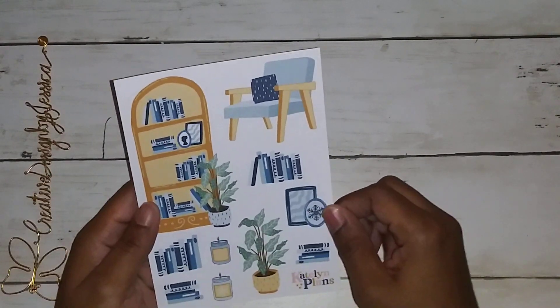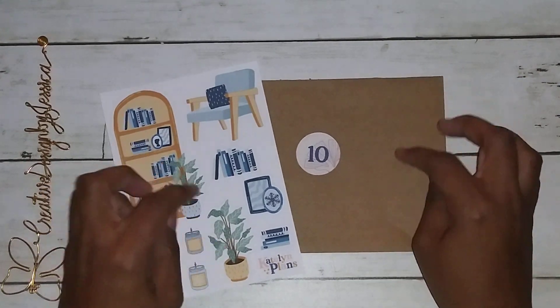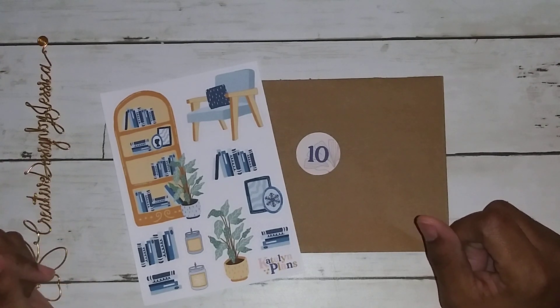Very nice job. I love this day's advent calendar. So this is day 10 in my Caitlyn plans advent calendar. Stay tuned for tomorrow for what we have next.